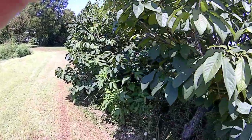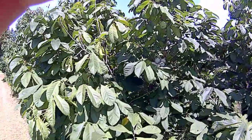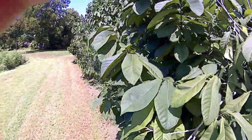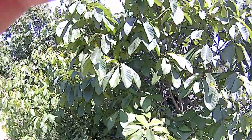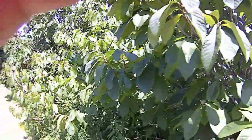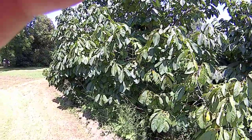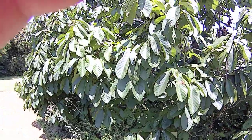If you don't have pawpaws you'll never see one. Butterfly collectors may want to plant a couple just to be able to see such an animal. Pawpaw seeds or trees could be headed your way if you have any interest — let me know. Thank you.